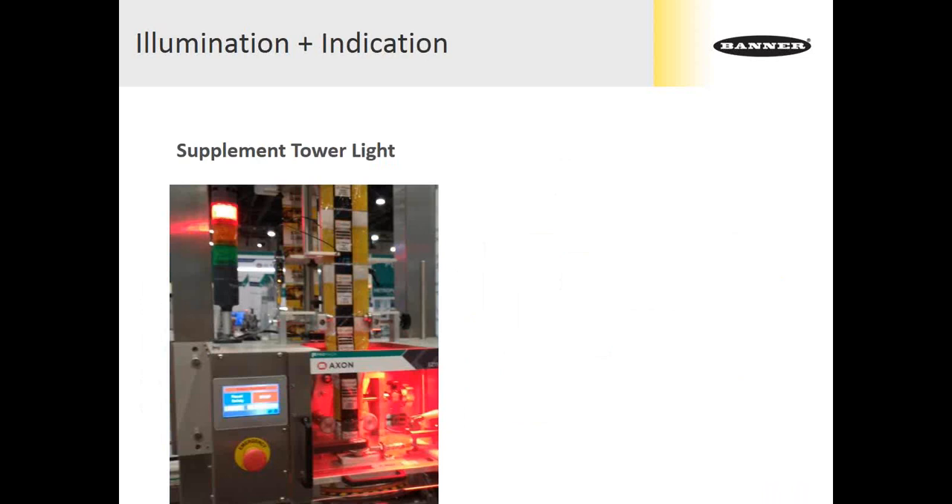Typically, combining illumination and indication is supplemental to an existing tower light or indicator. Here you see the tower light in red, accompanied by the work area — the machine itself glowing red — as well as an HMI showing a stop condition. Walking through a variety of these machines, the red one will certainly catch your eye, whereas the others in white will just allow operators to see what's going on in that machine environment without drawing attention the way it would be needed to resolve a problem.